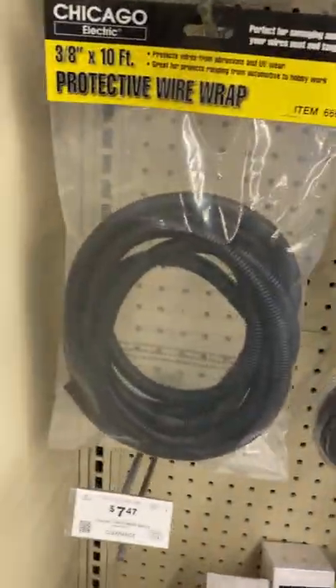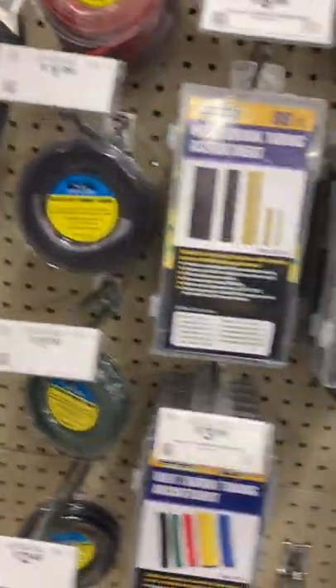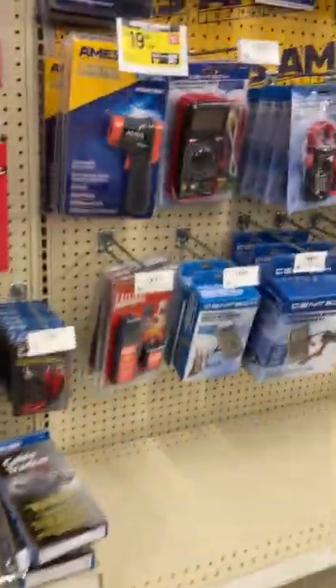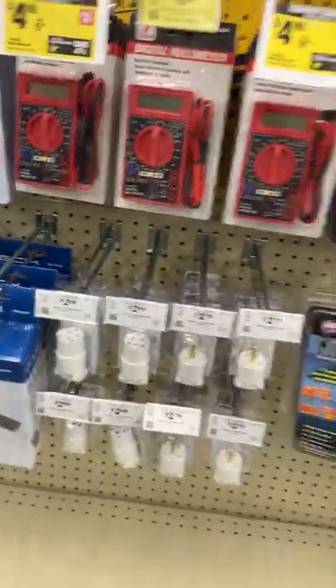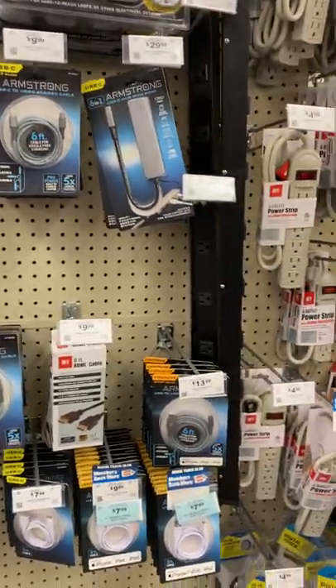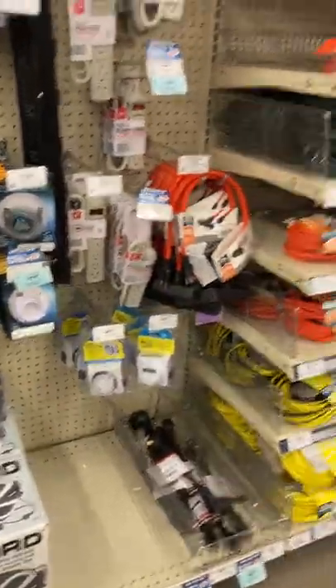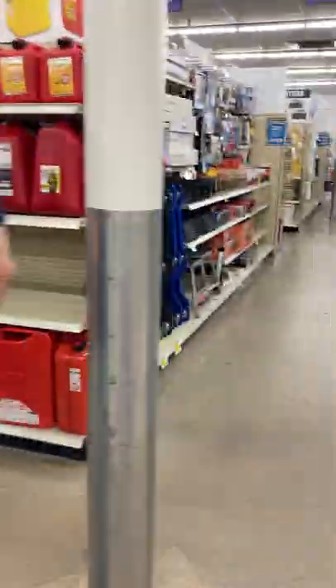I use those. Over here there's electrical supplies — if you need some protective wrap, there you go. In fact, I think I'm going to get myself some of that protective wrap. They've got crimping tools. You need a meter to check things out — $4.99, I bought one last week so I have it in the van. You never know when you're going to need it. Power strips, power cords — everything you're going to need is pretty much in here somewhere.